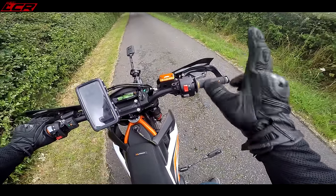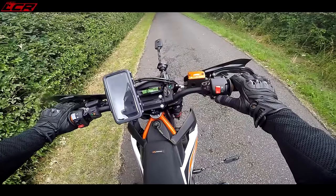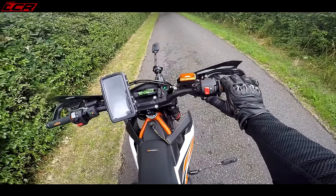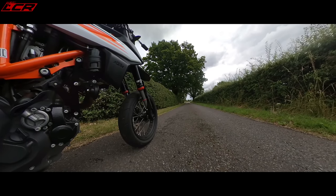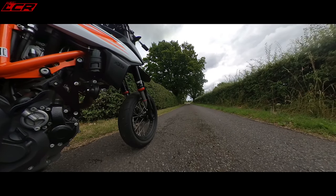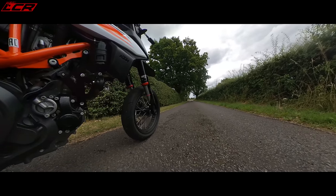We've got delays on the Otar - I'll come on to why in another video - so thank god I've had this to thrash around on and have a bit of fun on. The standard Akrapovic Streetline ones are not particularly noisy. But anyway, let's go!